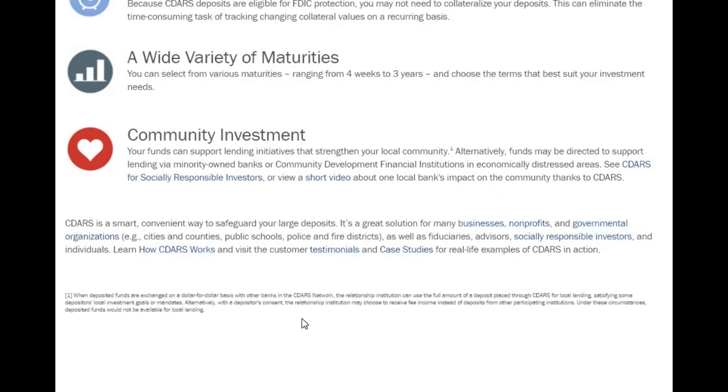CDARS is a smart, convenient way to safeguard large deposits. It's a great solution for many businesses, non-profits, governmental organizations, cities and counties, public schools, police and fire districts, as well as fiduciaries, advisors, socially responsible investors, and individuals.